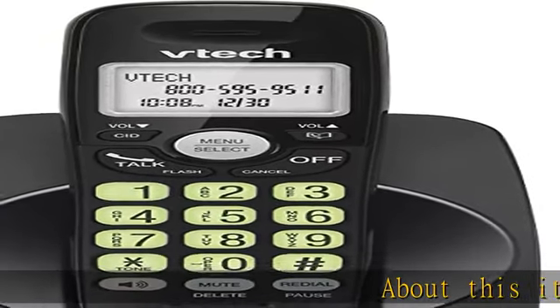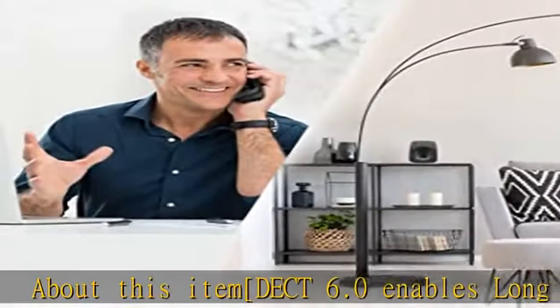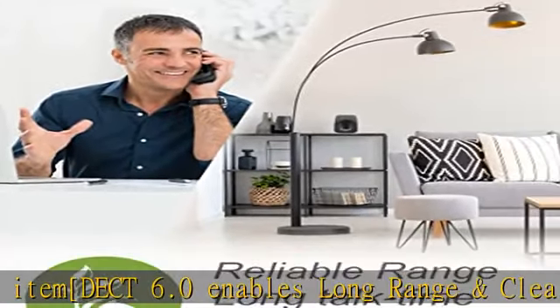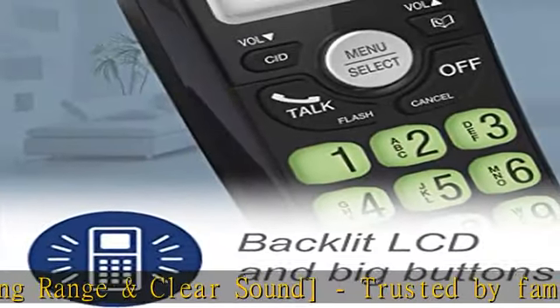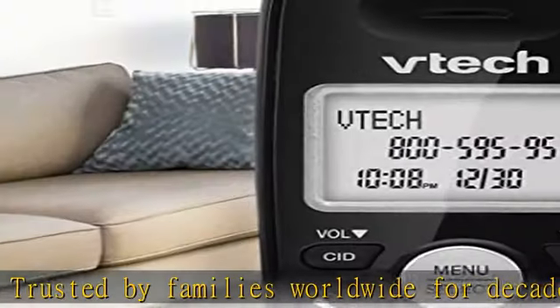About this item: DECT 6.0 enables long range and clear sound, trusted by families worldwide for decades. The VTEC S cordless telephone transmits secure signals via DECT 6.0 channel, ensuring crystal clear sound and interference-free operation.